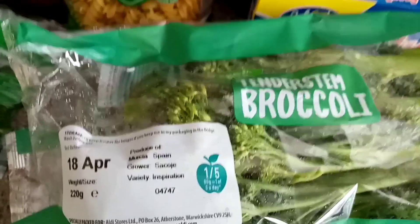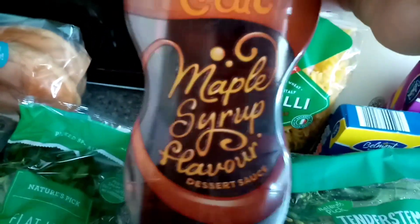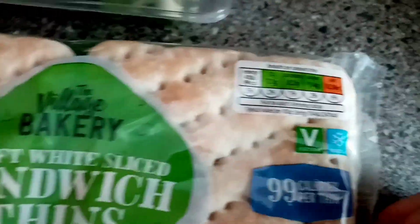I got two packs of 10% fat broccoli that was on offer - I think it was 69p. A bag of pasta. And they had some maple syrup on offer too - I know they'll enjoy that with their pancakes. Some parsley for our little gummy rabbit. And sandwich thins - the ones I always have at 99 calories per thin.